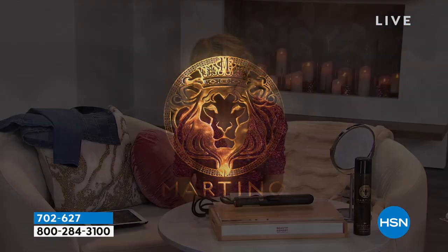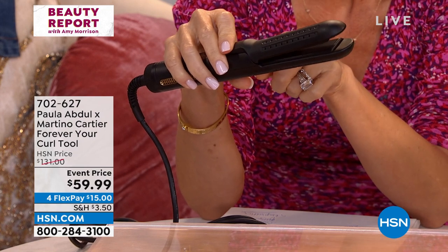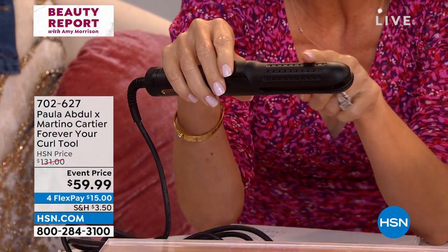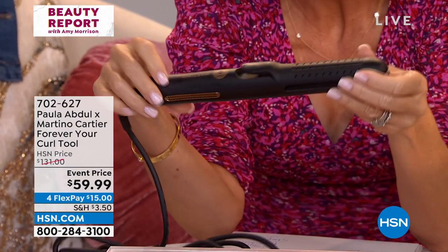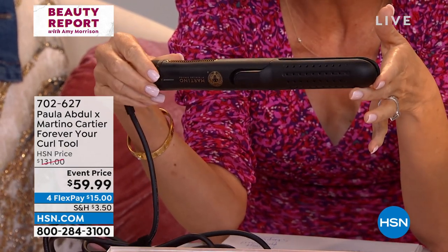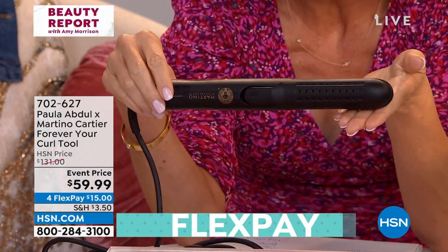Now I'm going to introduce you to W Magazine's most sought-after stylist, and the most sought-after hair tool that we launched with the one and only Paula Abdul — that transformed the way women look at their hair. This actually is a curling iron — it curls it and cools it and locks in that style. Today it's only $59.99. If you search Paula Abdul Forever Your Curl anywhere else or go to Martino, you're going to be spending almost $200 for this tool.